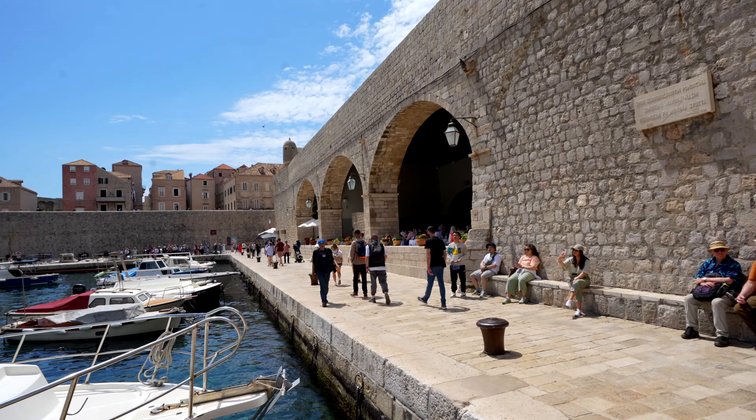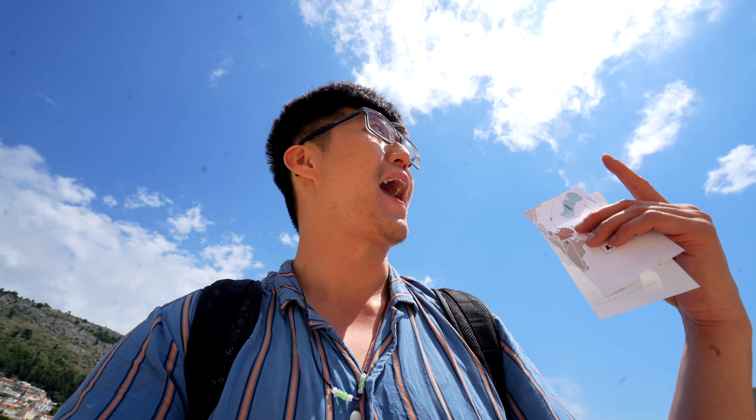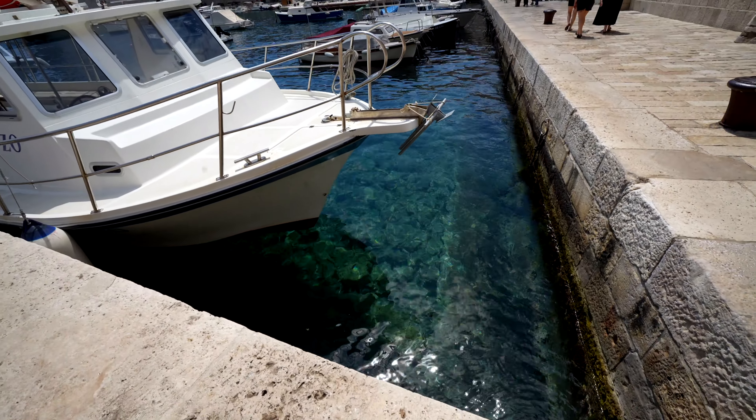It costs 27 euros for a return trip boat ticket from Dubrovnik to the island called Lokrum, where we're going today, and it also includes the entrance fee into the island. But I can't seem to find the boat — I feel so completely lost. Now that is why you come to Dubrovnik — those blues right there, that is the perfect colour.